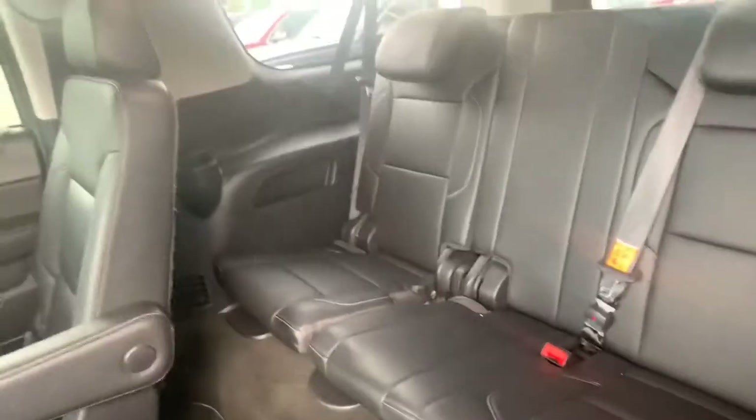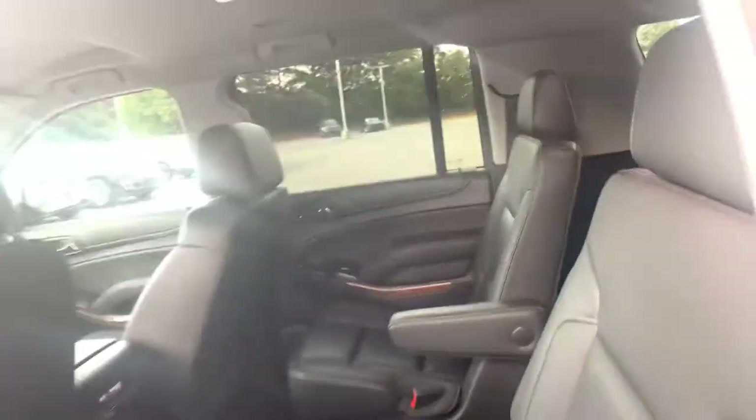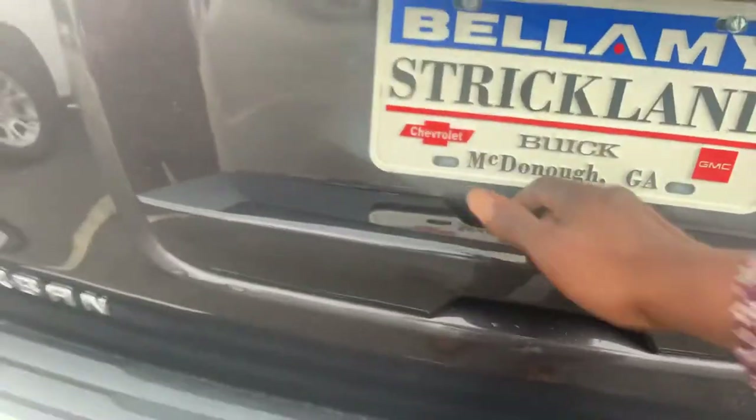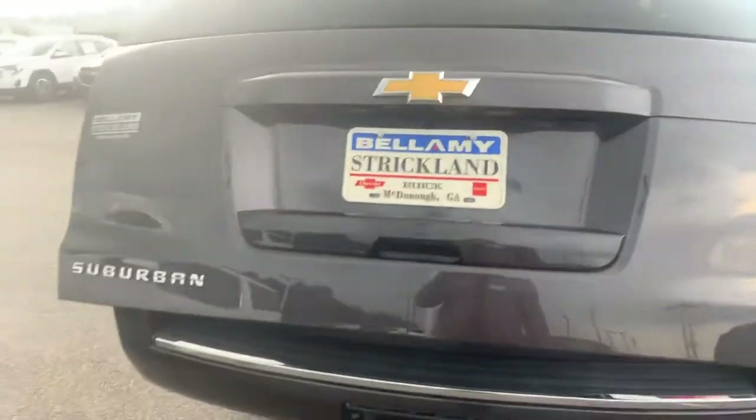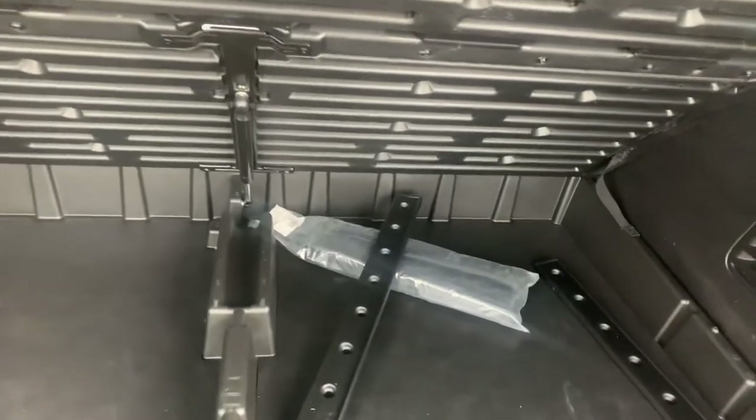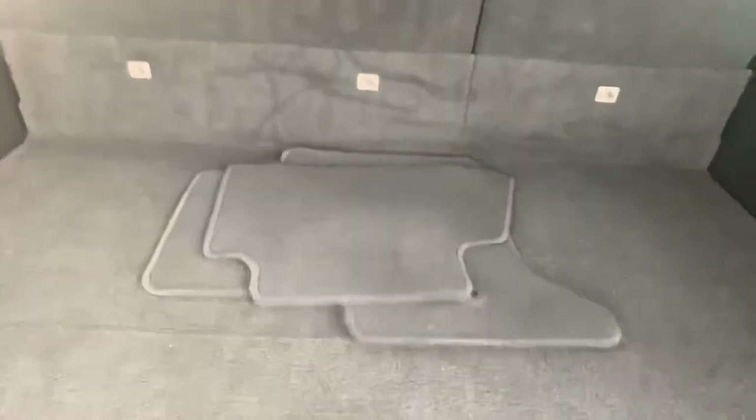Really clean leather in the back. There's the tow package and rear parking sensors. We'll tap that and lift the power liftgate up — that height is customizable. Power folding seats. Mats are back here along with a little underneath storage compartment and a cargo net.